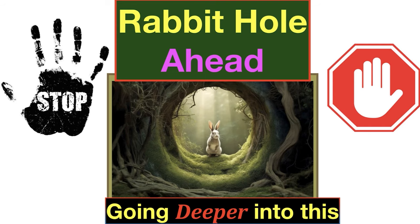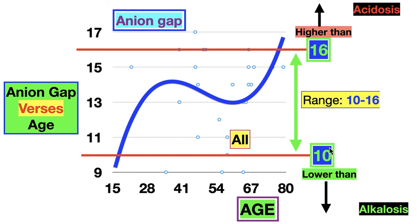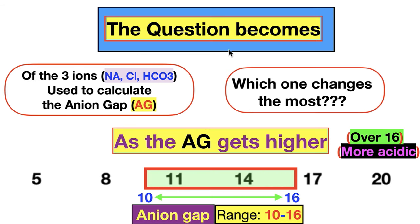Going deeper — the rabbit hole. Remember the process: people → labs → spreadsheet → scatter plots. Now we're looking at anion gap over age, from people I've worked with aged 15 to 80. Here's the healthy range, 10 to 16. Older people are starting to pop out and get a little more acidic; younger people are a bit alkaline. There's kind of a plateau between age 30 to 65 — about 35 years is a non-event. The question becomes: of the three ions — sodium, chloride, bicarb/CO2 — which one changes the most as the anion gap increases?